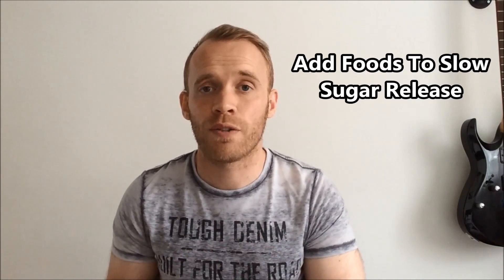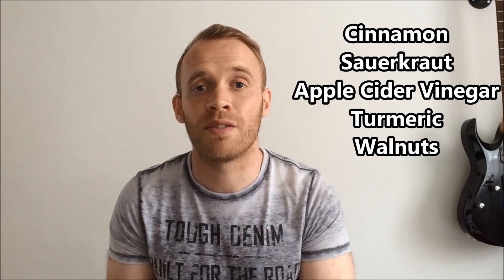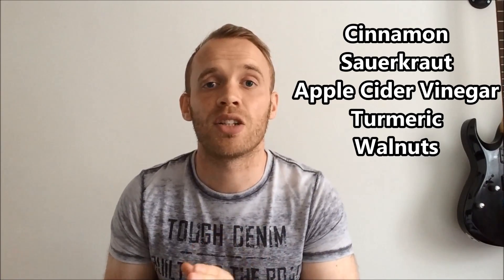Thirteen: there are things you can add to your food to balance blood sugar. Cinnamon is great for lowering the spike in your blood sugar levels — remember that means ground cinnamon, not cinnamon grahams. Other foods that help include sauerkraut, apple cider vinegar, turmeric, and walnuts. Eat these with your high carb meals for a more sustained release of energy.